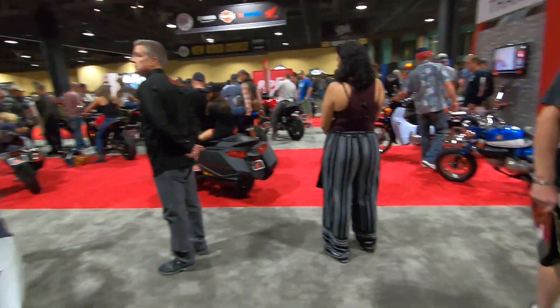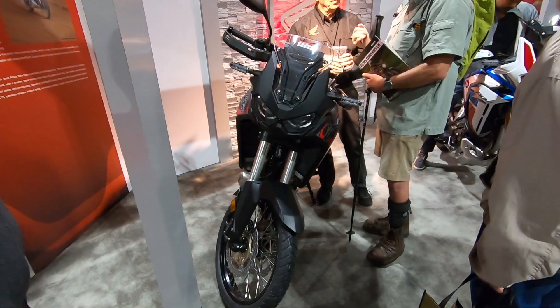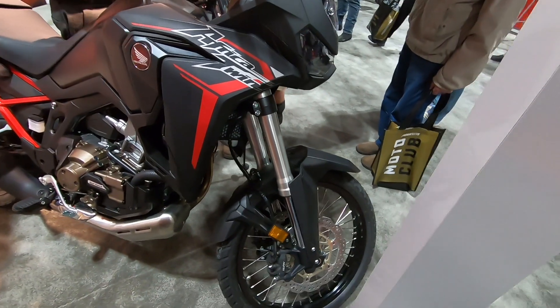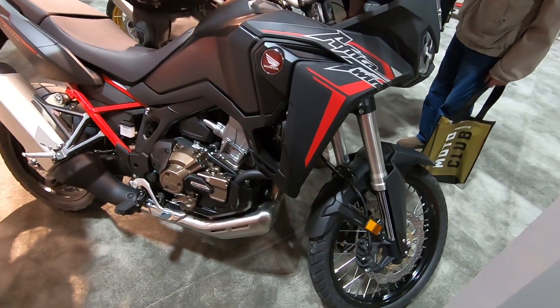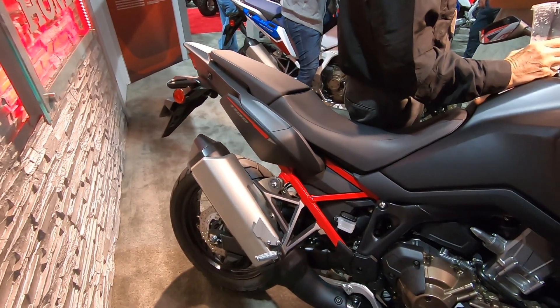I'd much rather ride this one, as I said multiple times — and that's a real advantage in traffic.